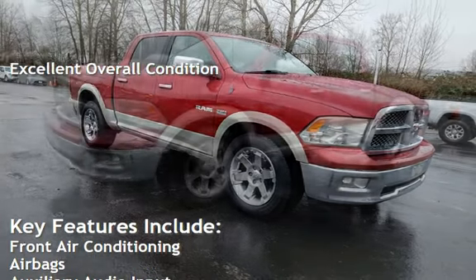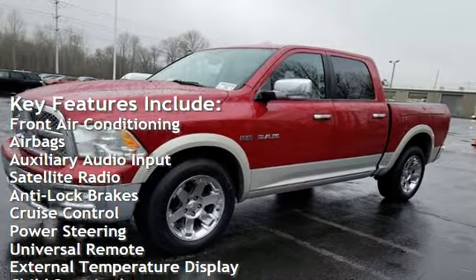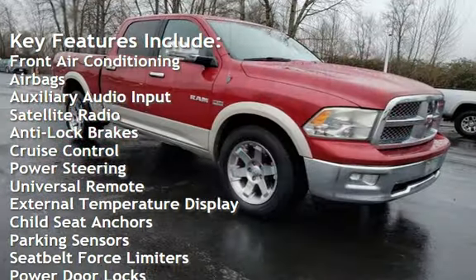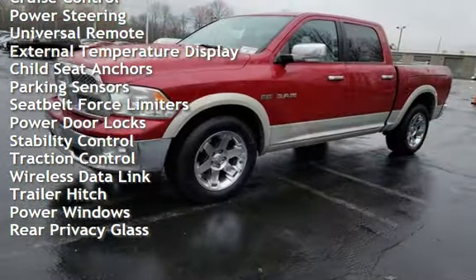Key features include front air conditioning, airbags, auxiliary audio input, satellite radio, anti-lock brakes, cruise control, power steering, universal remote, and external temperature display.